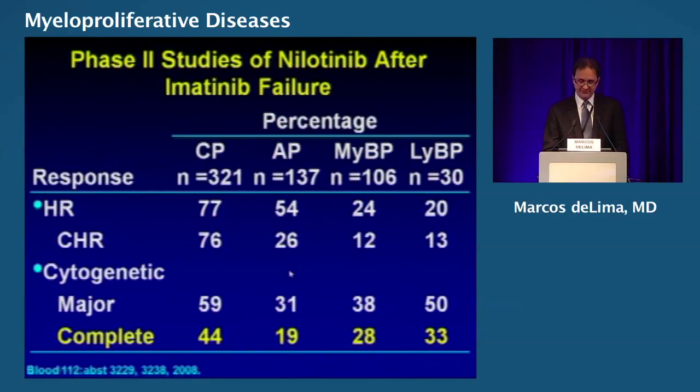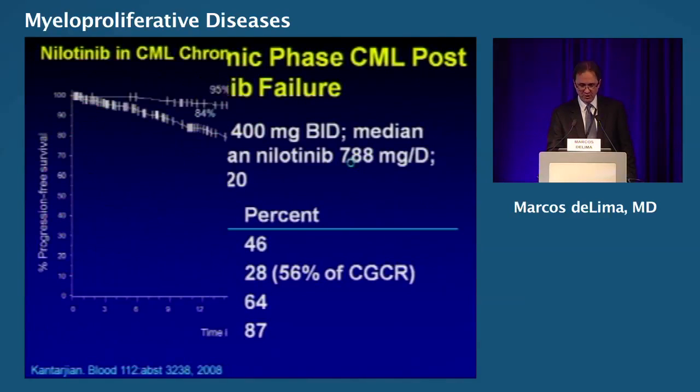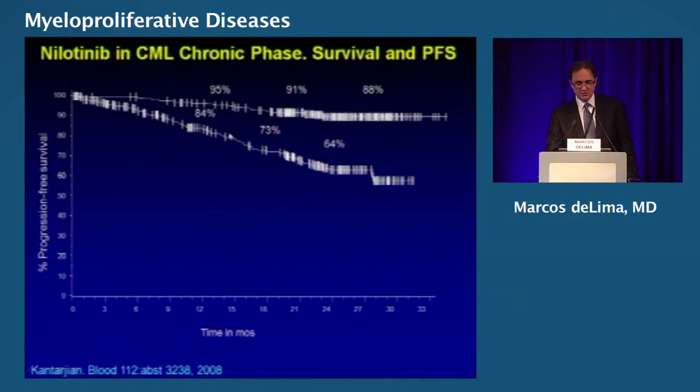What about nilotinib after imatinib failure? This is a summary as well. The complete cytogenetic remission rates are shown in yellow — very similar rates. This is MD Anderson data showing a complete cytogenetic remission rate of 46% at a median dose of 800 milligrams of nilotinib. You can also see overall survival, the upper curve, and progression-free survival using nilotinib after imatinib.